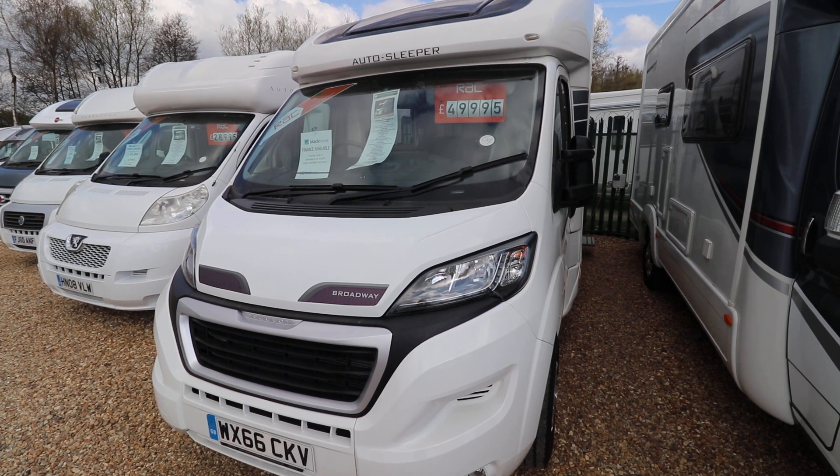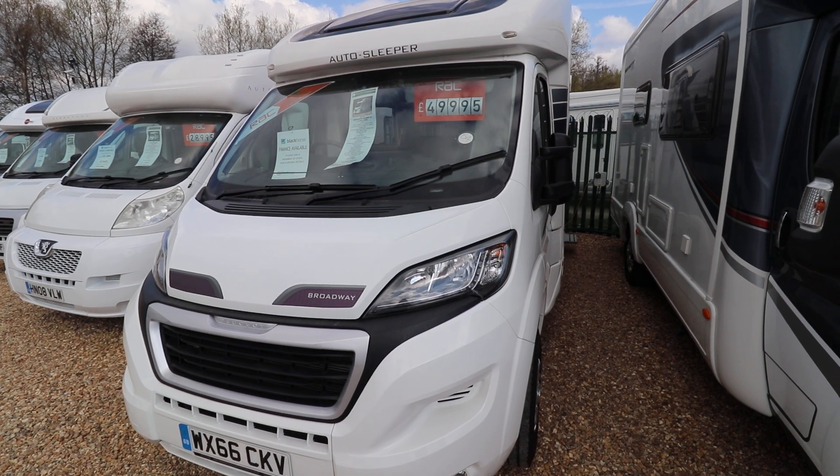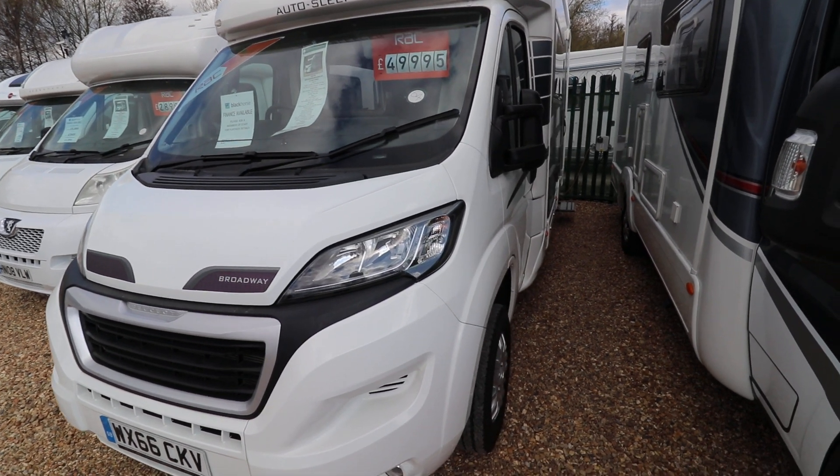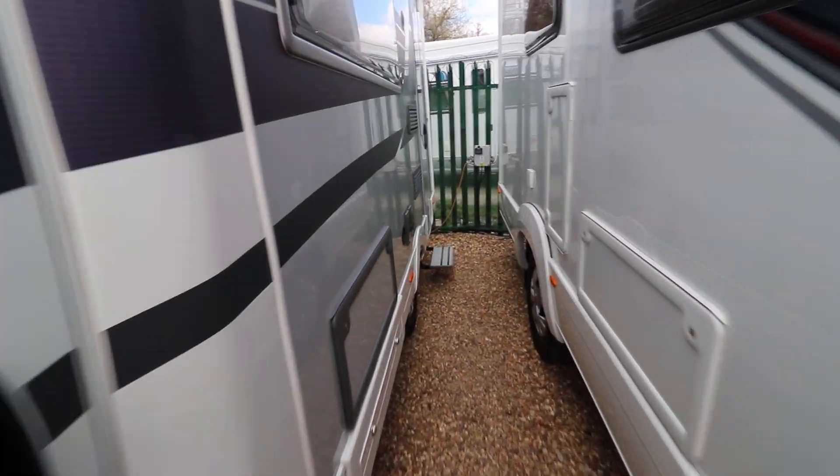Hello, this is Andy Hall from Oatree Motorhomes. I'm going to show you a 2016 60-plate Auto Sleeper Broadway EK. It is built on a Peugeot and it is a two-berth motorhome.